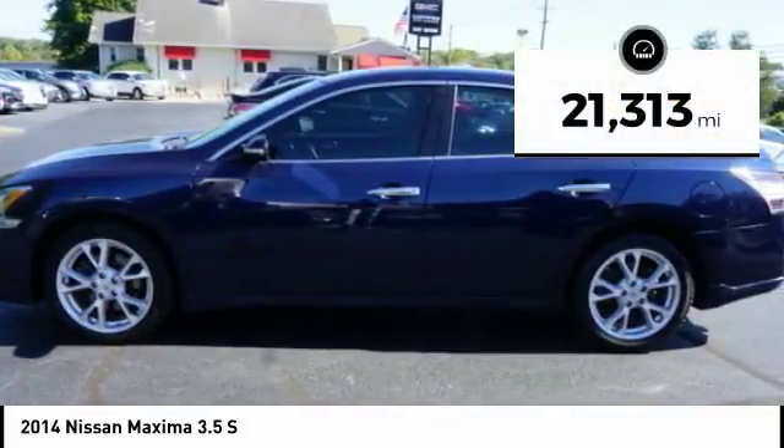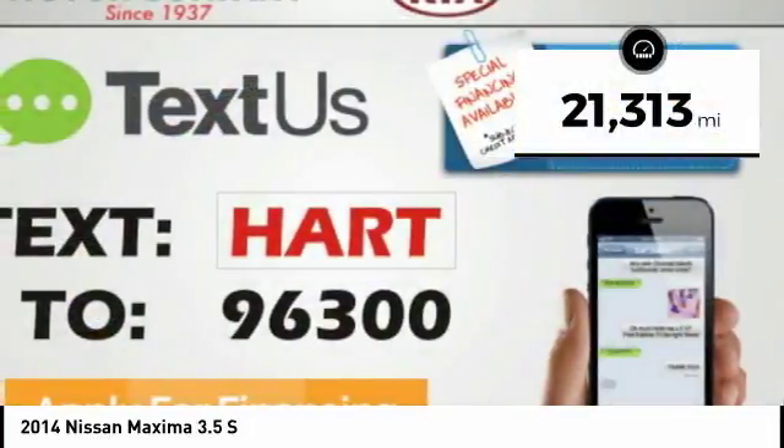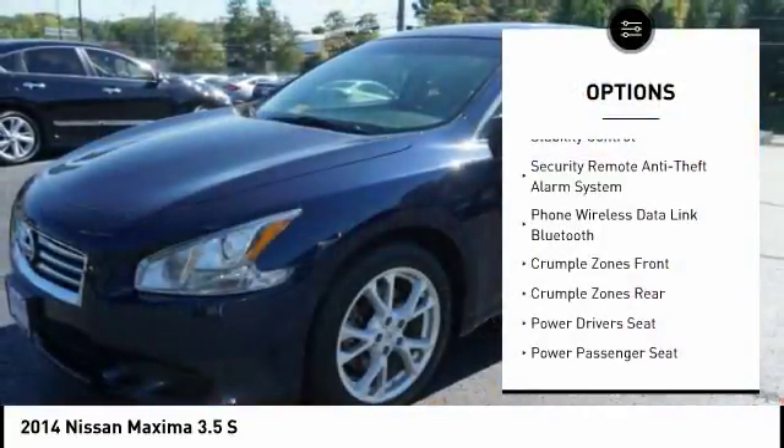This vehicle has less than 25,000 miles. Here are some of this vehicle's great options: power sunroof,